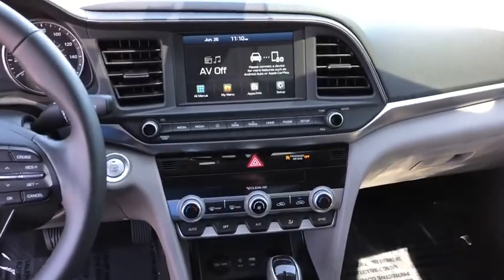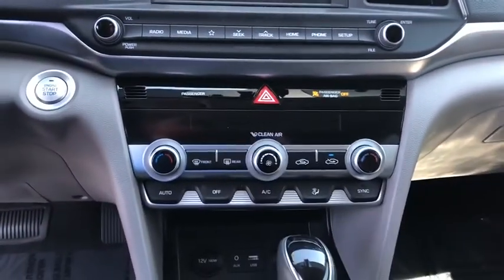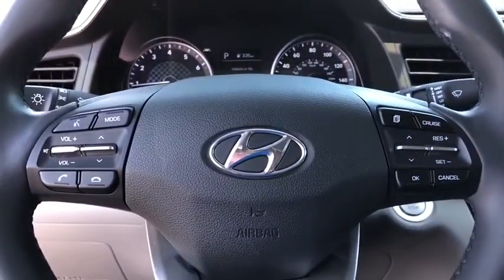Rear window defroster, power windows, electronic stability control, security system, trip computer, heated front seat, power moonroof, overhead console, brake assist, tachometer, remote keyless entry.